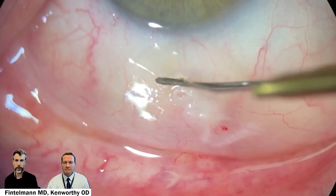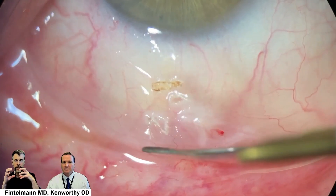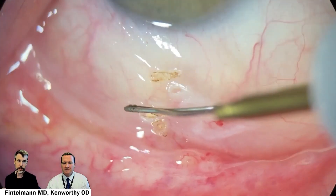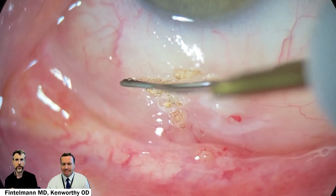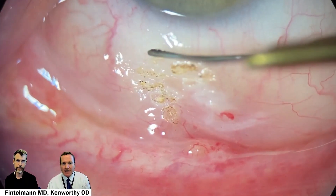Here I've just treated the inferior quadrant, and you can see that constriction of the conjunctiva as the heat is applied. I've not seen any issue with conjunctival blood vessels. Final healing can take maybe a few weeks, but you can't even tell that anything was done besides the fact that things are now tighter and smoother. The slow-motion really shows that contraction of the conjunctiva nicely.